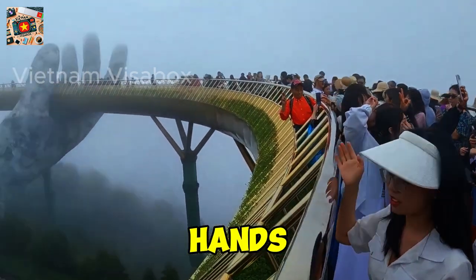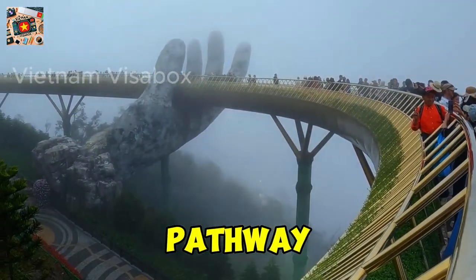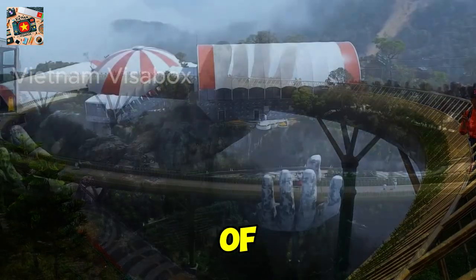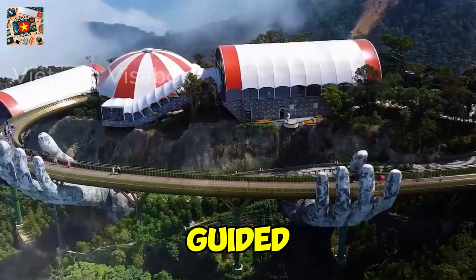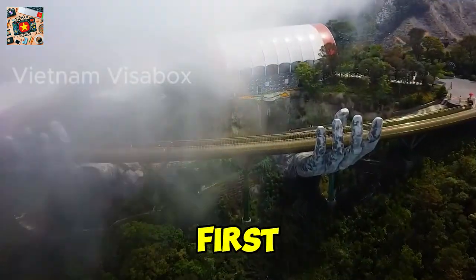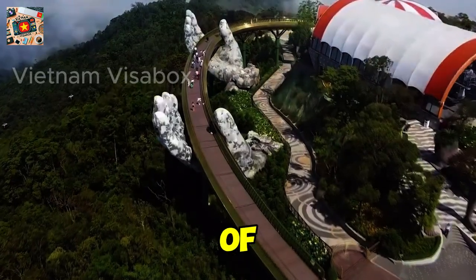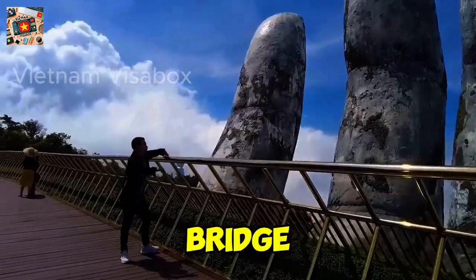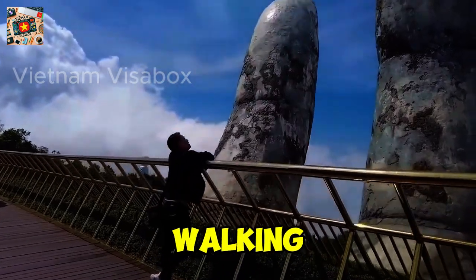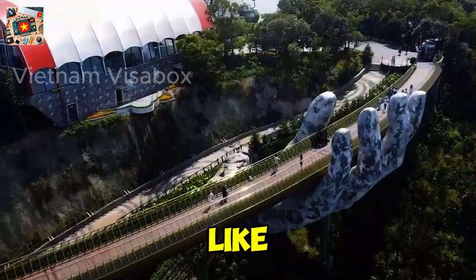The bridge's massive stone hands, which seem to cradle the golden pathway, symbolize the strength and support of the mountain itself, giving visitors the feeling that they are being gently guided through the clouds. As you take your first steps onto the bridge, there's a moment of awe that sweeps over you — the vastness of the landscape, the gentle curve of the bridge, and the surreal sensation of walking above the world.